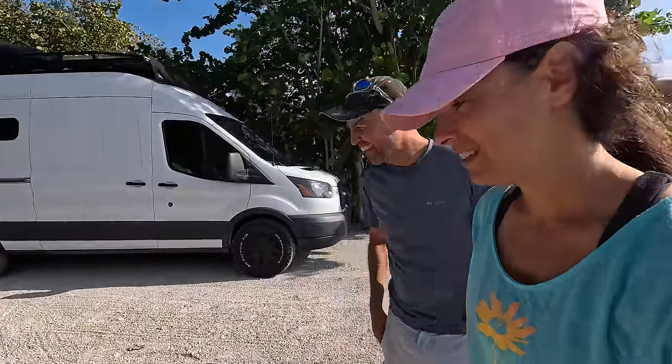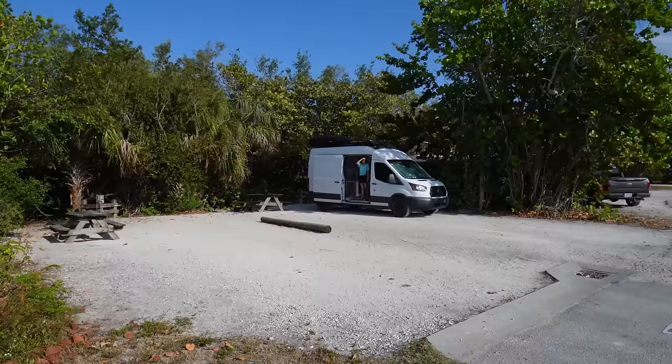And we also have a nice view of the dumpster. Well, at least it's not too far. Hey, I'm just happy we have a space. Let's get the bikes out.